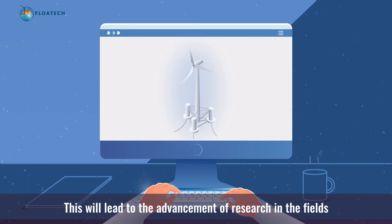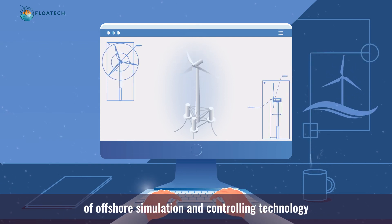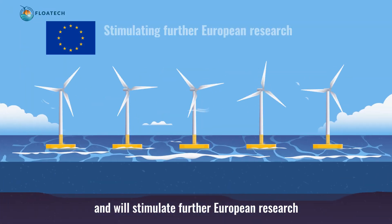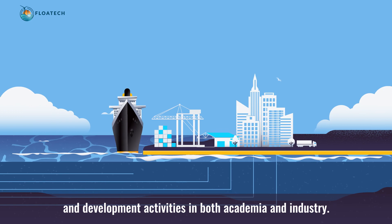This will lead to the advancement of research in the fields of offshore simulation and controlling technology and will stimulate further European research and development activities in both academia and industry.